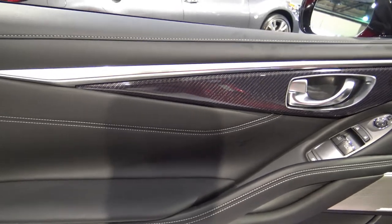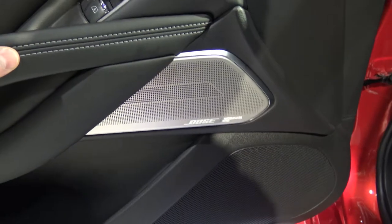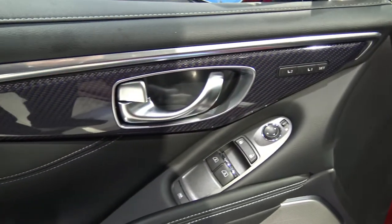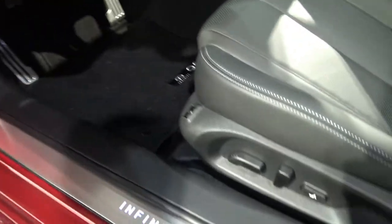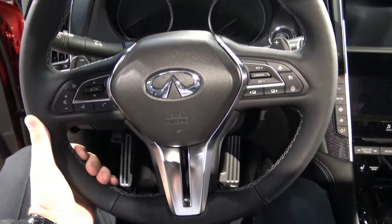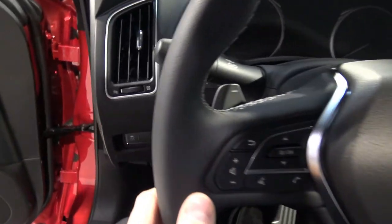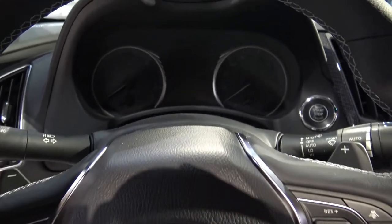I'm a huge fan of Infiniti — I've always enjoyed the quality of their cars, the driving experience, and the overall interior. There's carbon fiber on the door, seating memory, sporty bucket racing seats, and the Infiniti signage that glows in the dark. The steering wheel is really comfortable; I enjoy a really good quality steering wheel with everything proportioned properly all throughout.